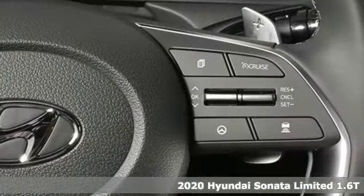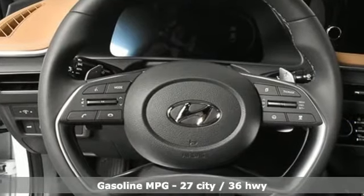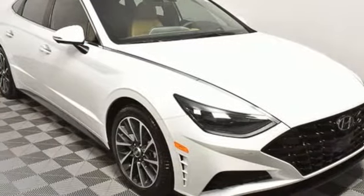It's well equipped with the features you need: streaming audio, power heated mirrors, dual zone climate control, autonomous cruise control, and doors and push button start proximity key.